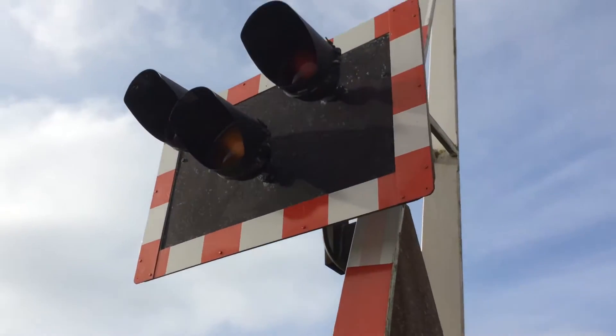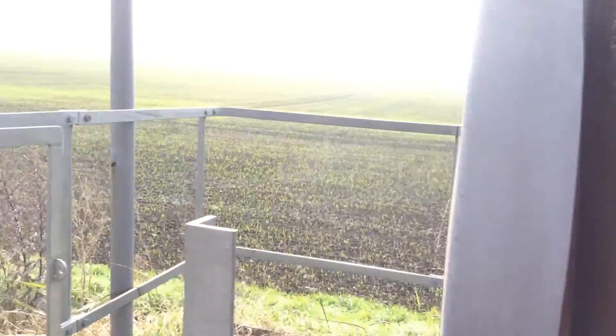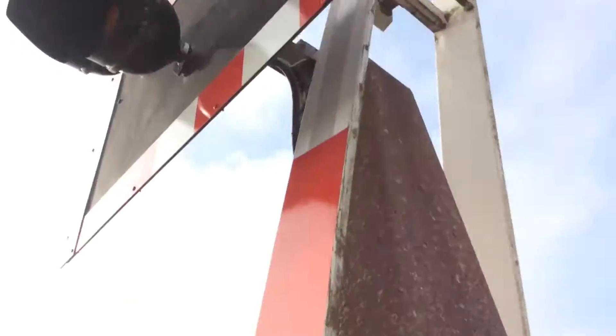Now this crossing's got its halogens with weighted barriers — penguin barriers. This one's got two weights on here and another two here, so that makes four weights on this one.